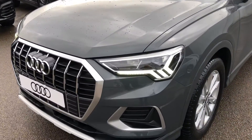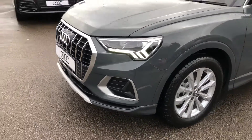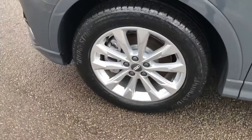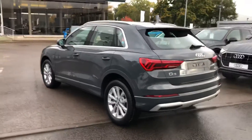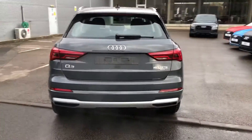The car has the LED headlights with daytime running LEDs, the 18-inch multi-stroke design alloy wheels, with the chrome surrounds around the windows and the chrome roof rails, LED back lights and the rear parking sensors.